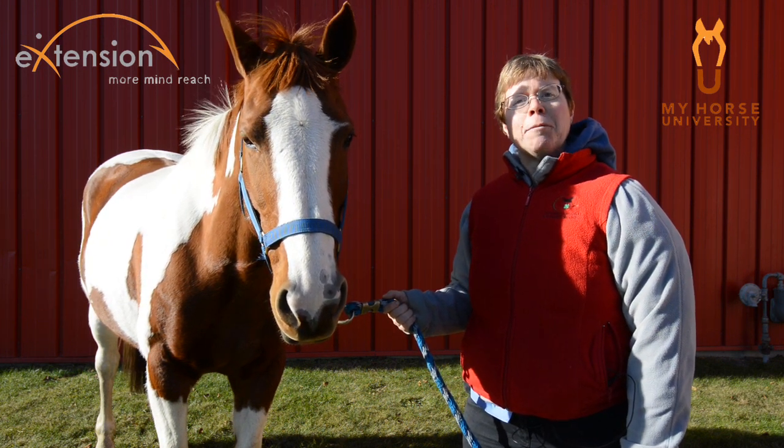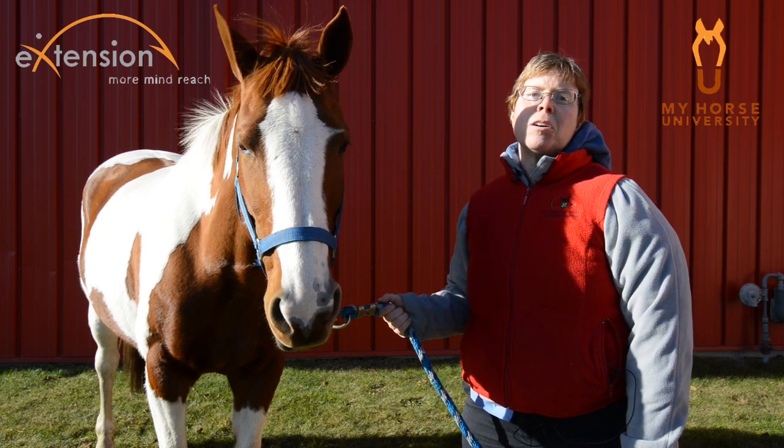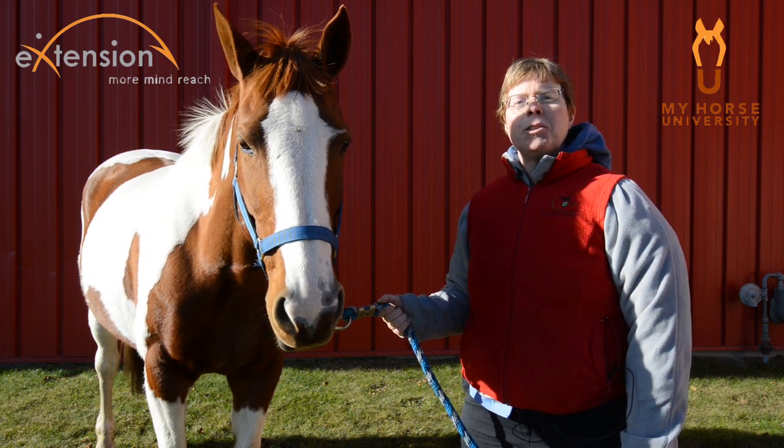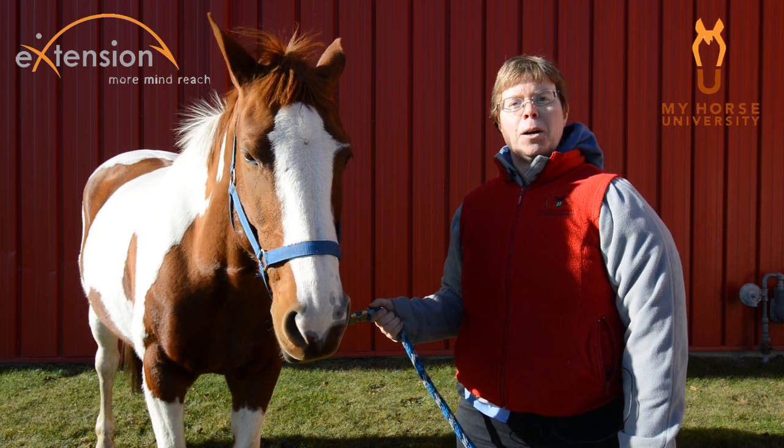There is also social play, in which a horse engages in play with at least one other horse. There's also object-related play, in which a horse plays with an animate or inanimate object, such as a dog or a ball, respectively.